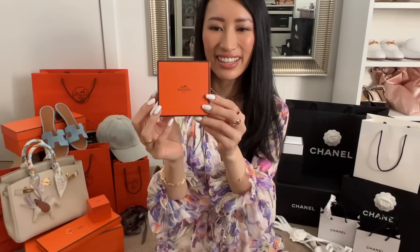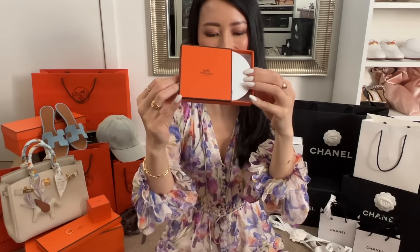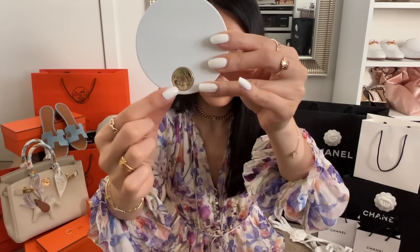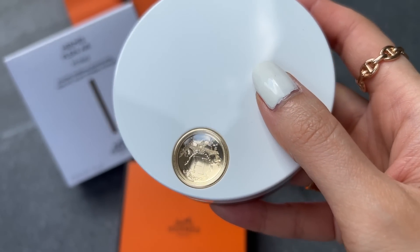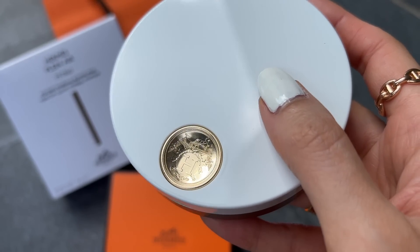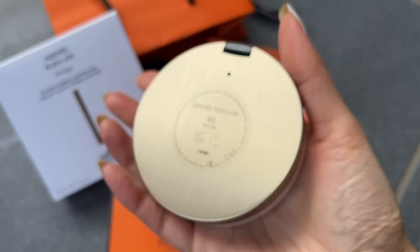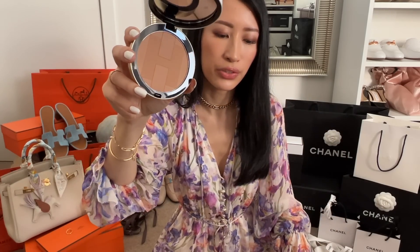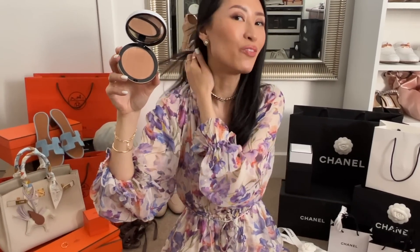It comes in the classic orange box, pulls open like this, and then your compact is just inside. It's so pretty with that gold plaque on the front, and it does feel a lot weightier than their blush — I felt the blush packaging wasn't all that great. These ones do also come with a hole so you can pop out the powder and buy refills. I ended up getting the color Atlas, which is the number two shade. I've actually already used it today — that's the bronzer I'm wearing on my face right now.